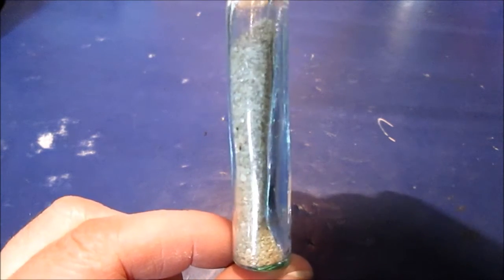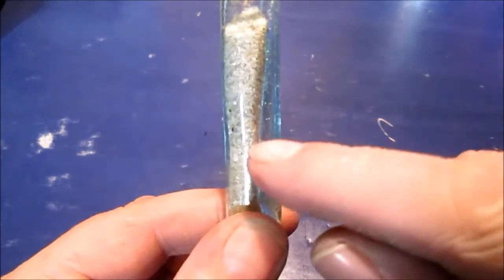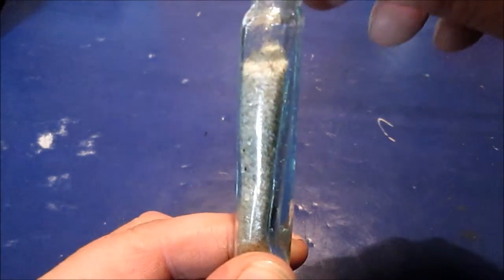Hello YouTube. I found this digging in my garden years ago. I put sand in it so you could tell. It's molded glass, where it gets real narrow in there because that's all just thick glass right there. I'll take a picture of it, but it's pretty old.